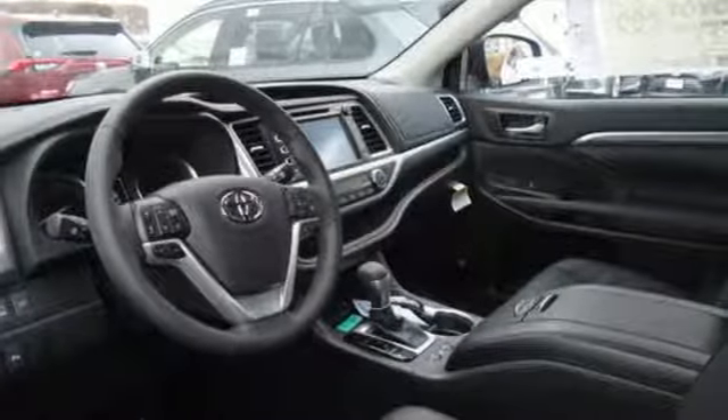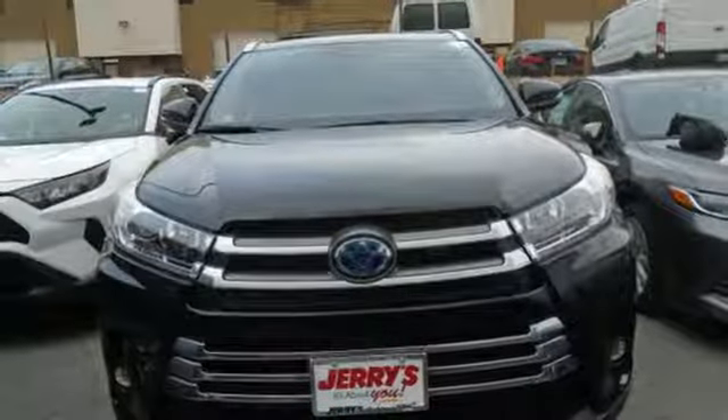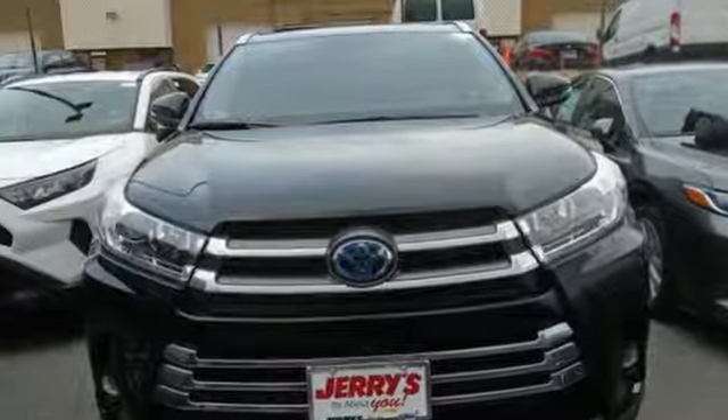Toyota — steered by ingenuity, driven by passion. There's even more to see in person.